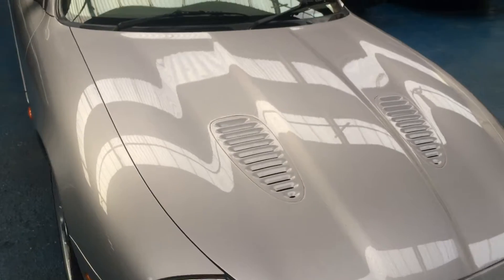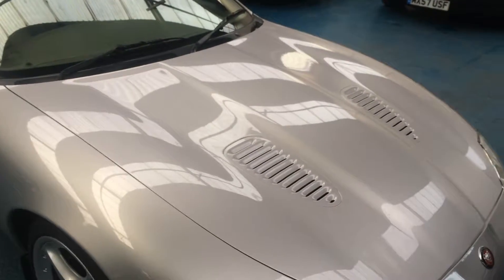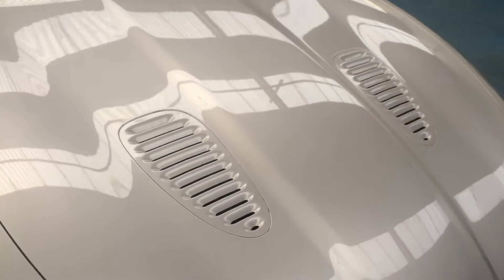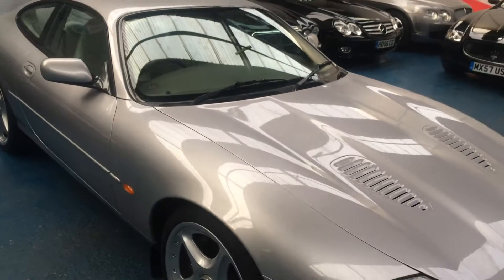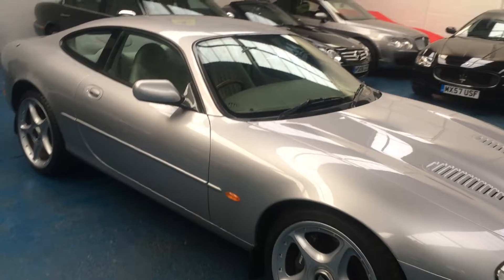The difference between these and the basic XK8, visually, we have the grilles on the front bonnet, but they're actually driven by the 4 litre supercharged engine.